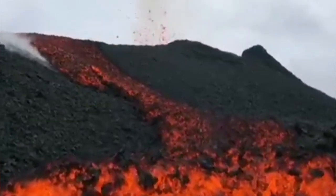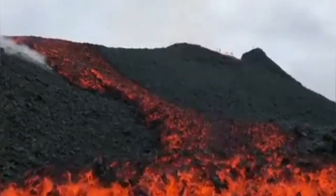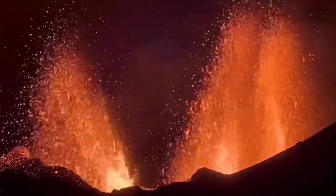I'll show you now — brace yourself. It reminds you of the Canary Island volcano.